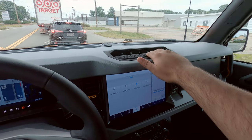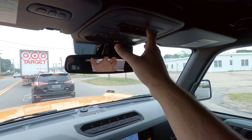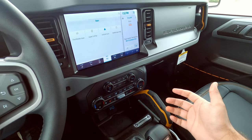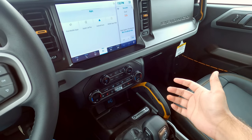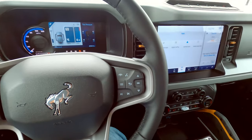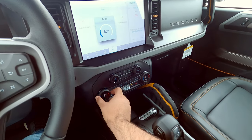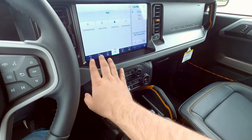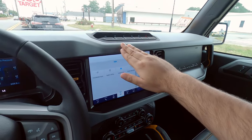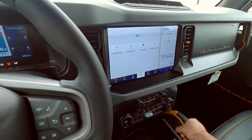You get all your differential and terrain management controls here. You can obviously get your upfitter switches up here. I don't know where the button is to shut off the auto start-stop — it probably isn't a thing, but I'd love to be able to turn that off. You never get used to that. Really nice controls — the buttons feel really good. There's a nice blend of hard plastics and soft-touch material, and this textured rubber up here. It all just makes for a really, really good interior.